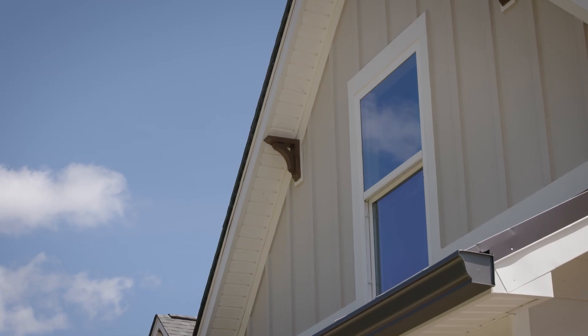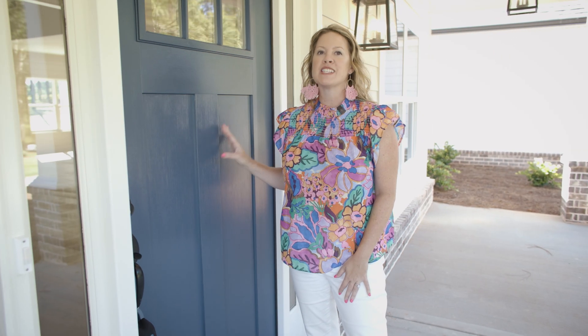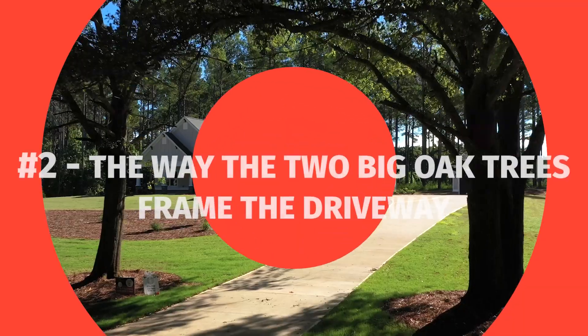Let's check it out. This pop of color — this blue — it just makes me happy. You will love this property the minute you see the driveway framed by two large oak trees.